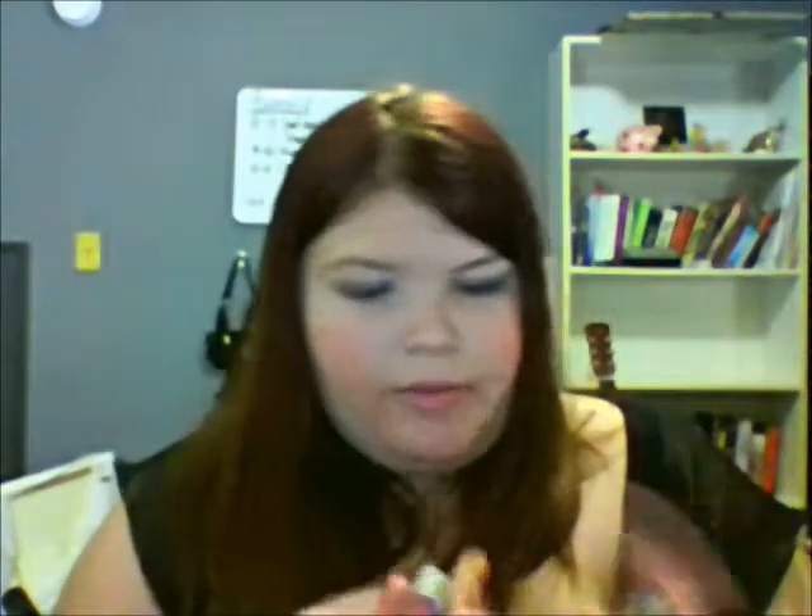The next product line is e.l.f. — these are the dollar ones. This one's called Flirtatious. I do love these and I wear them as much as I can. This one is called Seductive, and this one's called Charming. I love the formula of the e.l.f. lipsticks — they last a while. Charming's probably the most wearable one I have. And then the last one is Voodoo, which is a great fall color. I've worn it a couple times and gotten lots of compliments on it.